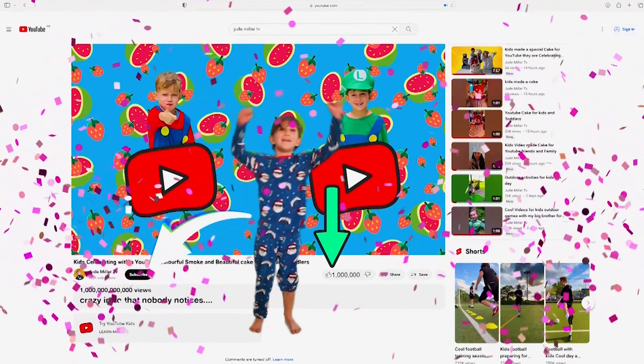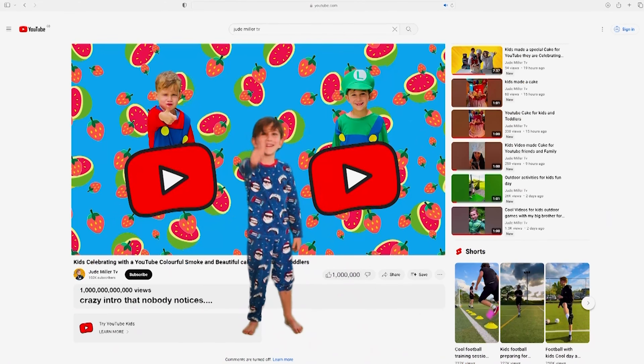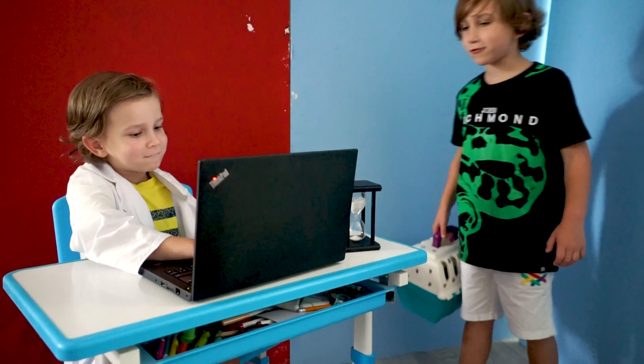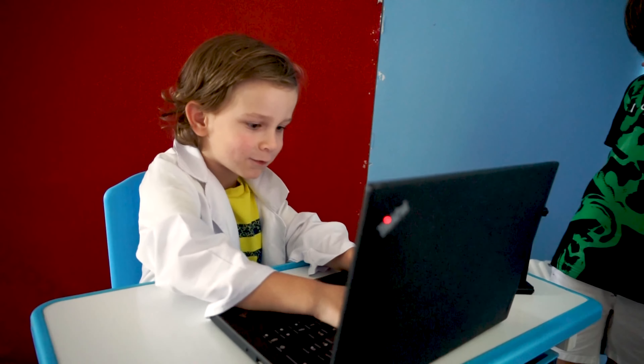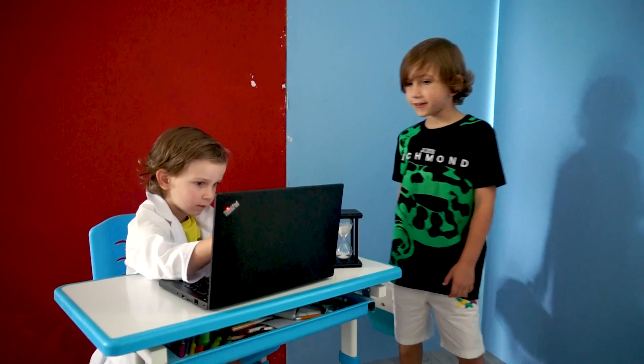I'm a scribe, but scribe is the best guy. Hi, I'm here for a doctor's appointment for a sick cat. Okay, let me have a look. Okay, thanks, bye.